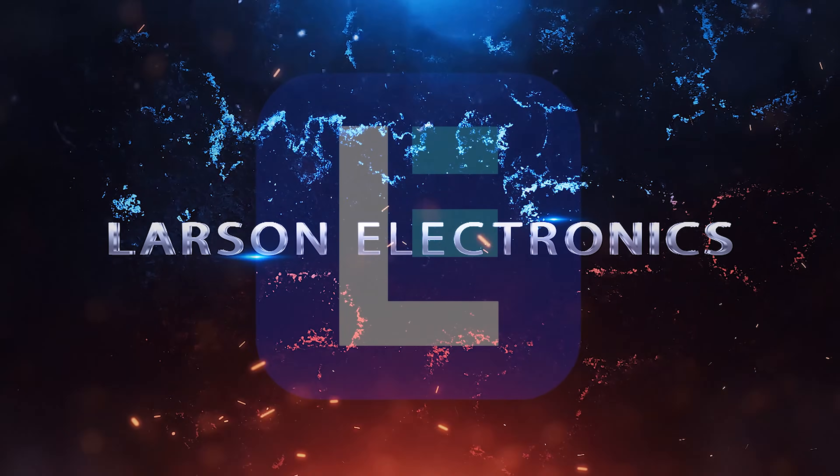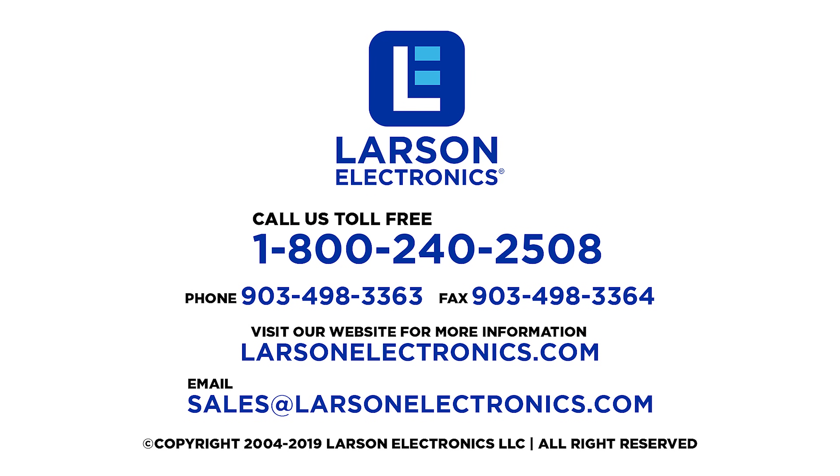At Larson Electronics we do more than meet your lighting needs. Contact us today!